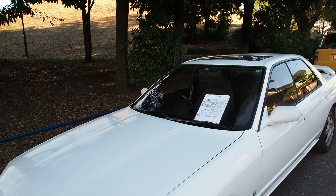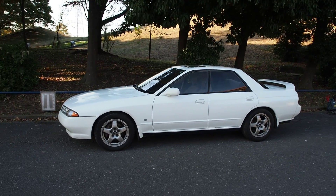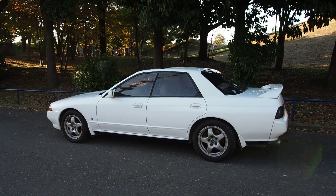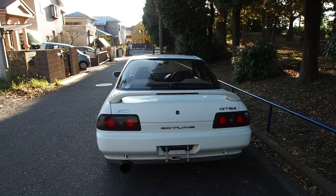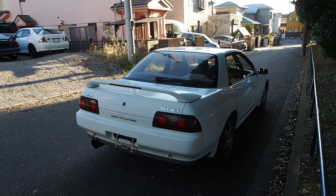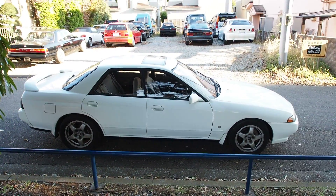Overall the vehicle doesn't seem that bad — the auction sheet makes it sound worse than it is, so I think we got good value for the price. I can't mention exactly what the price was, but a GTST Type M four-door of this generation importable to the US will typically run about 400,000 yen to 1.2 million yen depending on condition, with most landing in the 600,000 to 800,000 yen range plus purchasing and shipping costs.